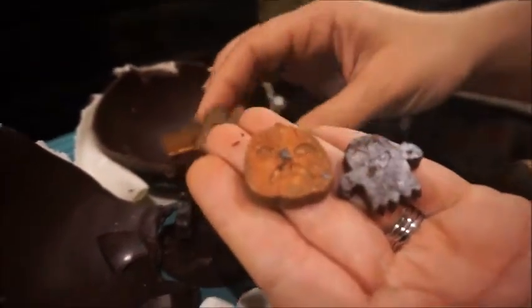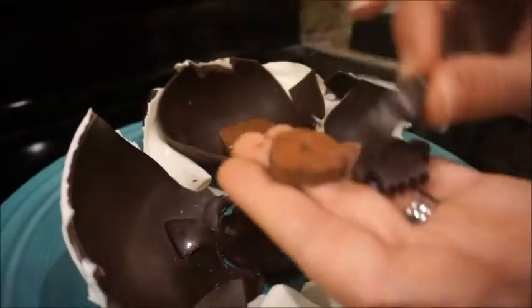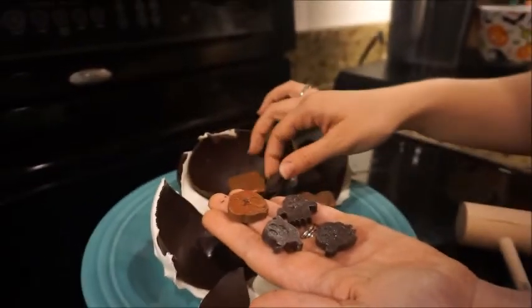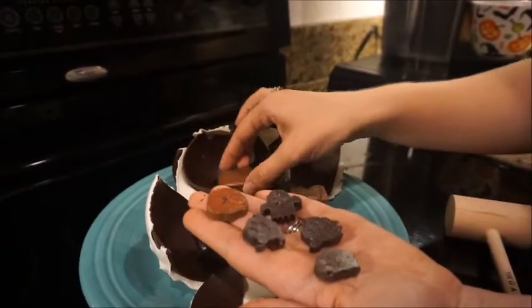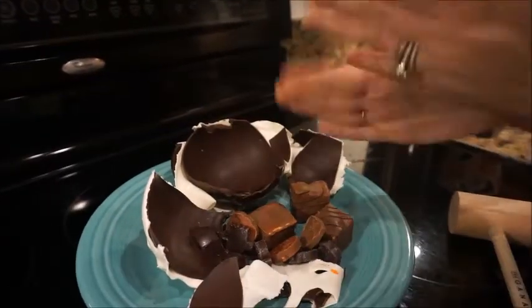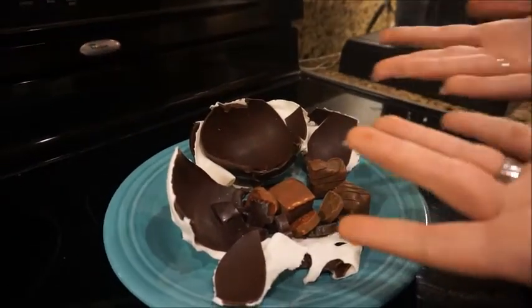Oh my goodness — marshmallows! Those are delicious. Lots of little ghosties. Those are really cute. Okay, let's go eat it. Tons of marshmallows, that's super fun. And it's ganache or chocolate, so you know it's going to be delicious. Thank you.